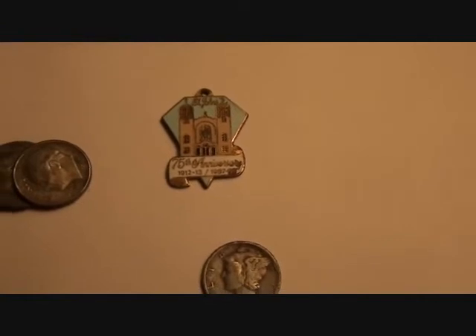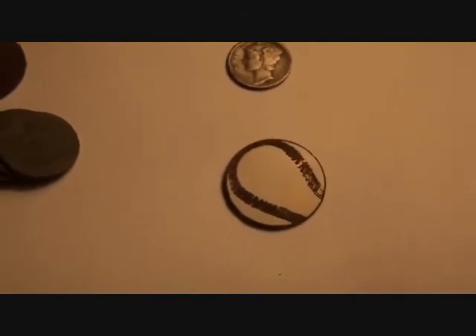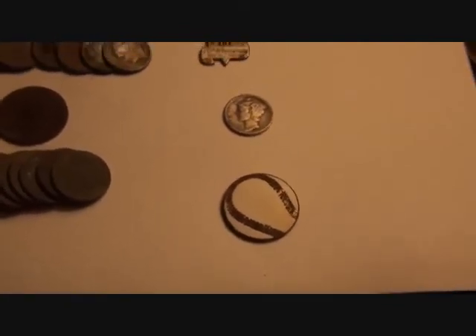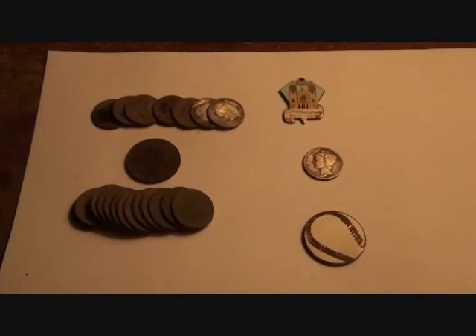I wanted to point out a couple of other finds. I unearthed a St. John's Church anniversary pin — might be the one here in Pittsburgh. It's the 75th anniversary pin, but based on the year of the pin, if you add the years that have gone by, they're having their 100th anniversary this year. So it was cool to pull a pin that had been buried for 25 years. My Mercury is a 1939. Also appropriate — it was opening day of Pirates baseball here in Pittsburgh, and I found this little token, a medallion that looks like a baseball. Thanks for joining us today, and happy hunting to everyone!